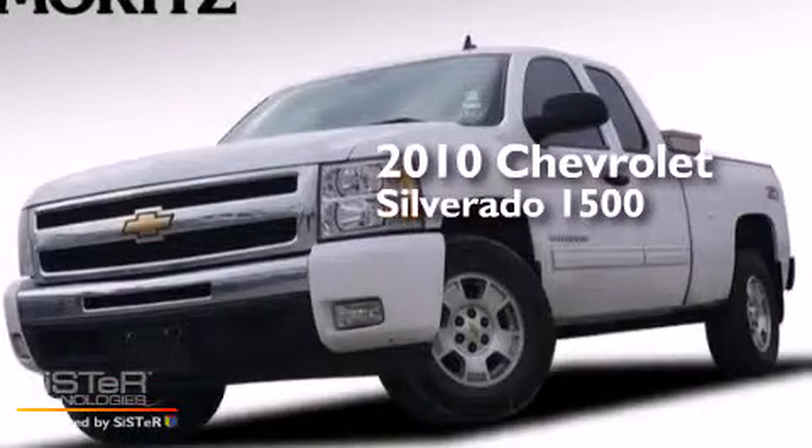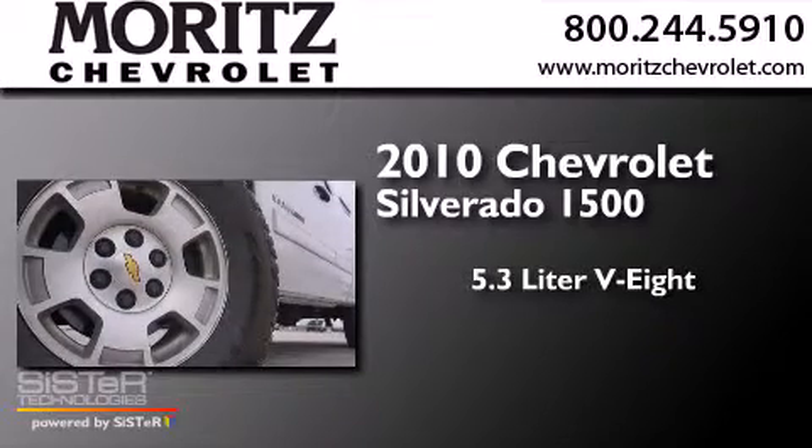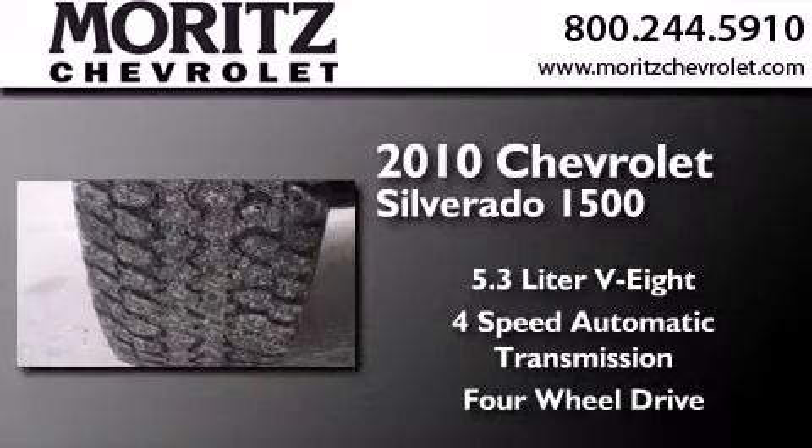This is a 2010 Chevrolet Silverado 1500. It has a 5.3 liter 8-cylinder engine, a 4-speed automatic transmission, and the added capability of 4-wheel drive.